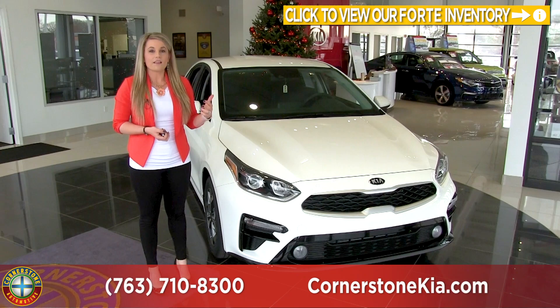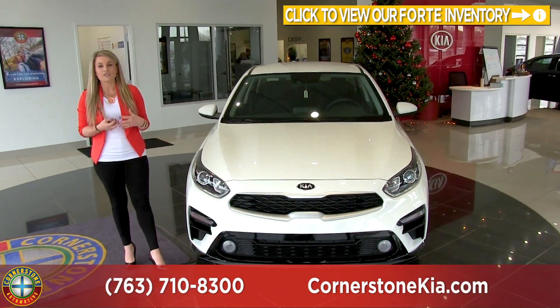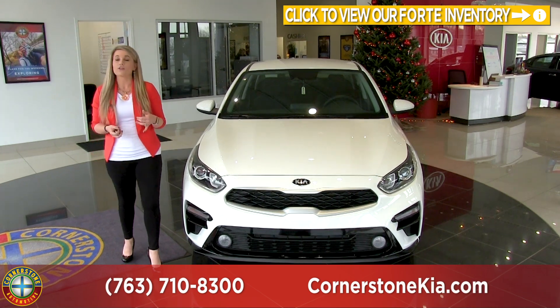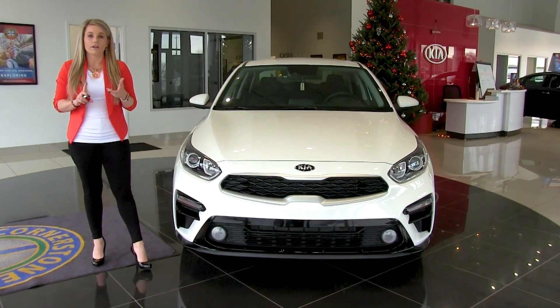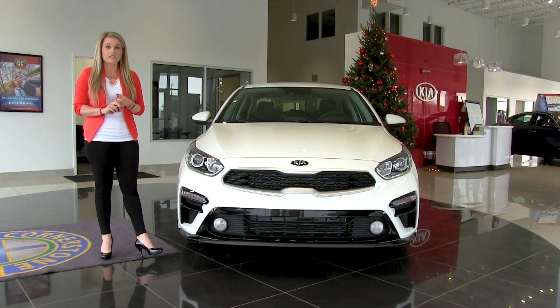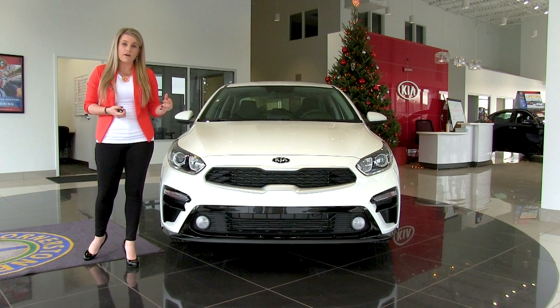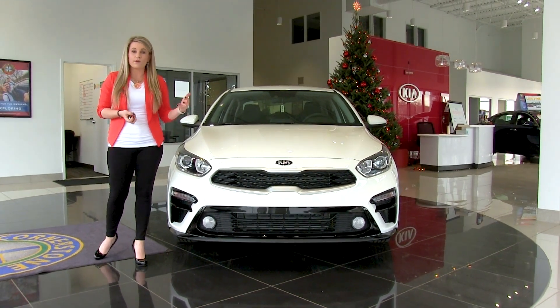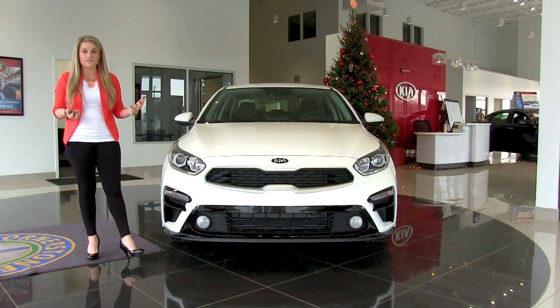It also has implemented the LXS trim model. With this trim model it is going to have a standard suite of safety features including your forward collision warning, your adaptive cruise control, and your lane keep assist. The LXS is just a step above the FE model and it's only a couple hundred dollars more, so this is a great option if you're looking for a lot of those safety features.